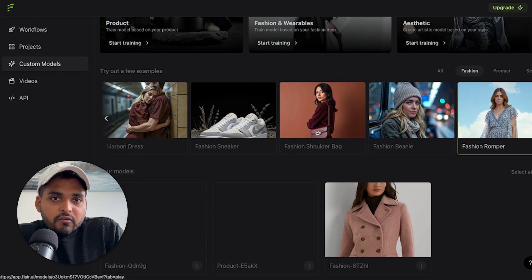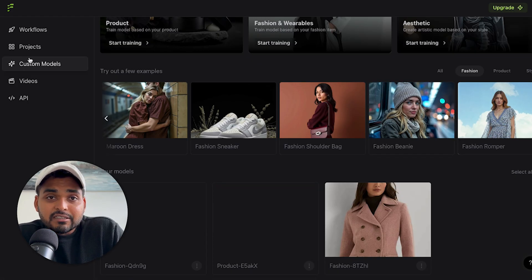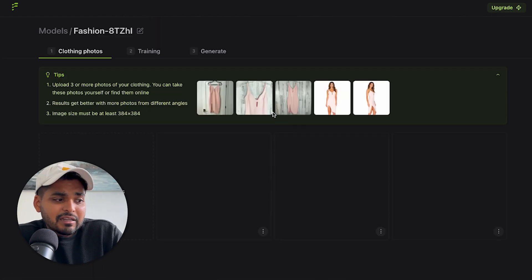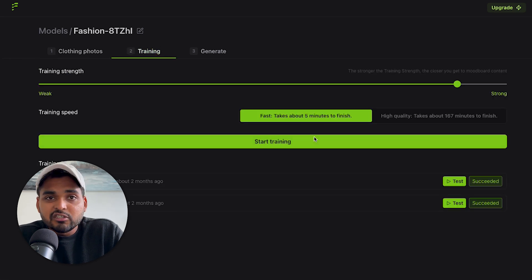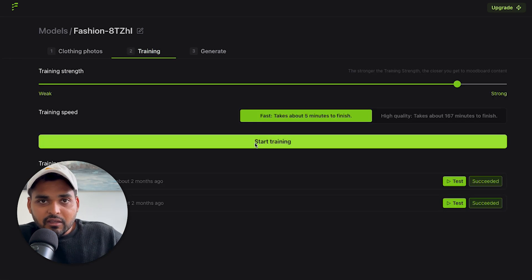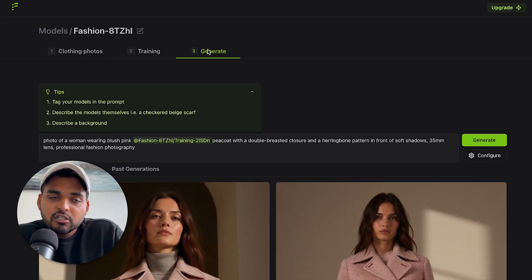I wanted to see how well it works, so I took a screenshot of a coat from Ralph Lauren's catalog and took three pictures. Apparently to train the AI, you need at least three pictures, so I did the bare minimum. I added those three pictures for the product and went to the training part. All I had to do was hit start training — I'm not actually training it myself, I'm just clicking the button and everything happens in the backend. In just a few minutes, while I was getting myself some tea, it did its work and now I can generate pictures.